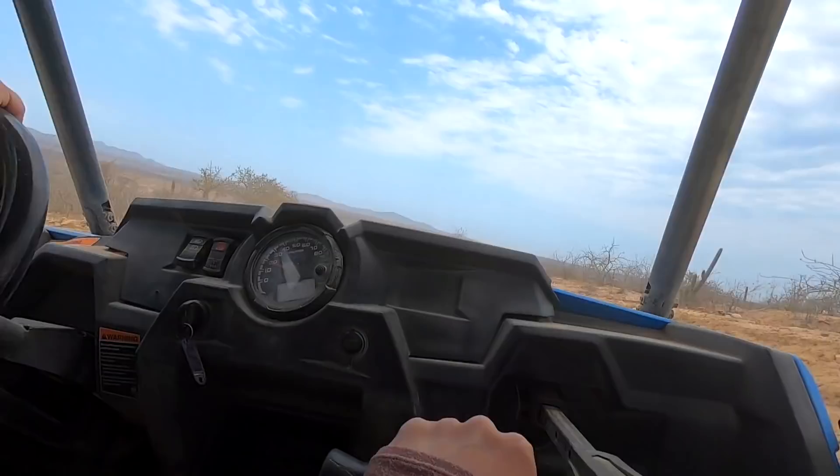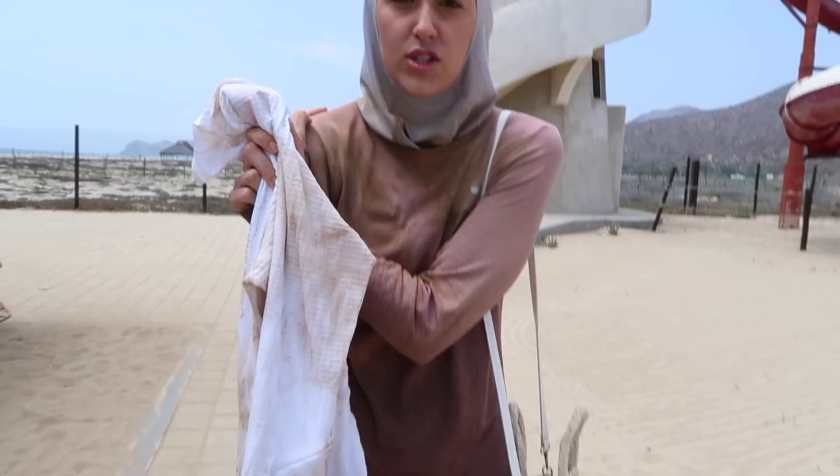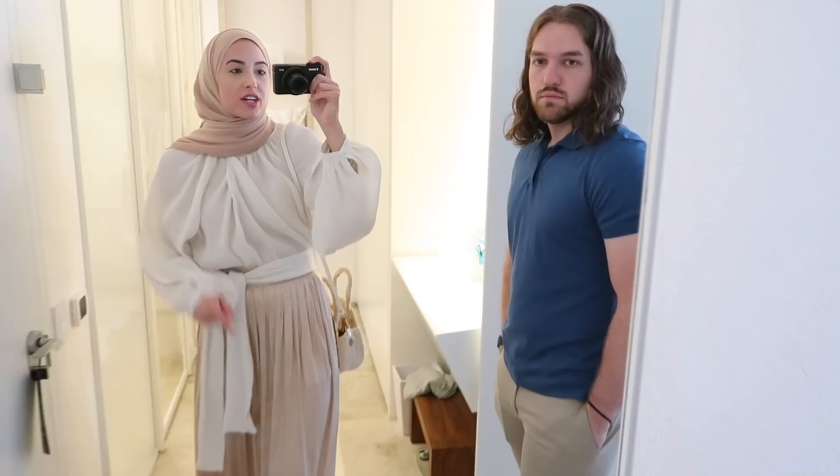We just finished the ATV tour — look at us, we're so dirty! We got so much mud all over us. We didn't realize we were going to get muddy and wet, but it was so much fun!